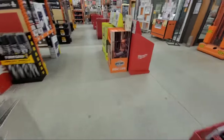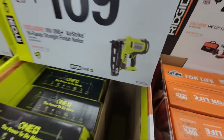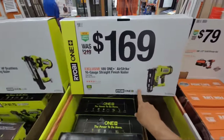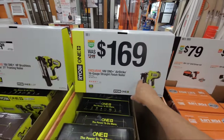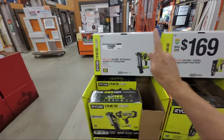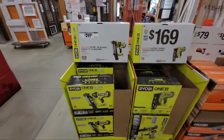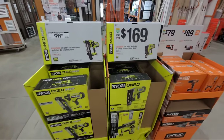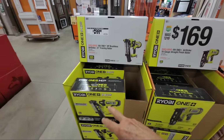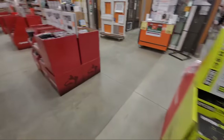Moving along, here's the Ryobi section — they just set these up the other day even though it was supposed to be set up on the 23rd. There were still items coming in. Here we have the 16-gauge AirStrike straight finish nailer at $169, down from $219, good until January 28th. We also have the 21-degree framing nailer — I haven't seen this one from Ryobi before. At home I own the 18-gauge AirStrike brad nailer and love it. This summer I took advantage of the Ryobi Days deal, picked up HP batteries and got the free brushless AirStrike upgrade.